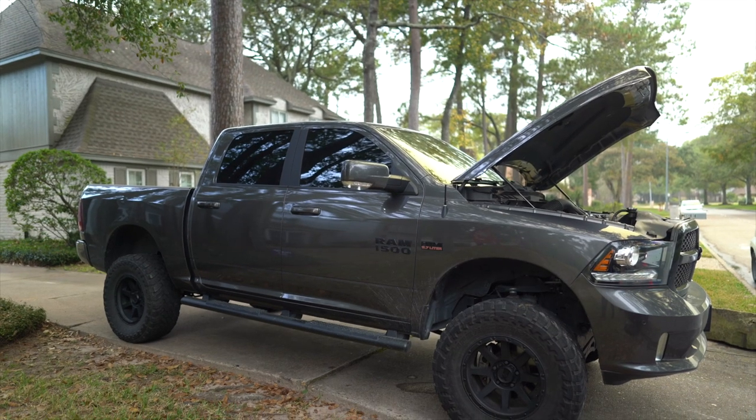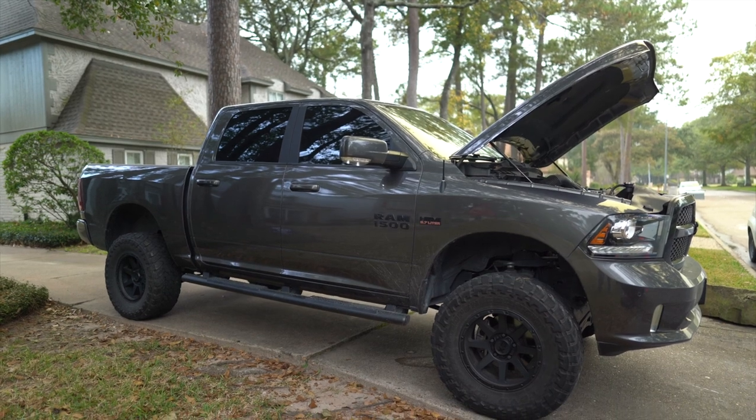Good morning everybody. We have a 2018 RAM 1500 crew cab in for a full interior cleaning, a wash and wax, and an engine cleaning. In today's video I'll talk you through the whole customer interaction process and how we do our customer experience — booking the customer, arriving to location, and then finishing the detail.